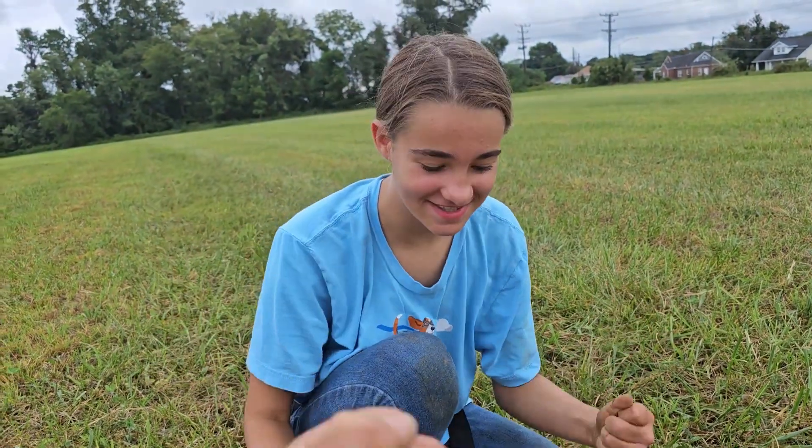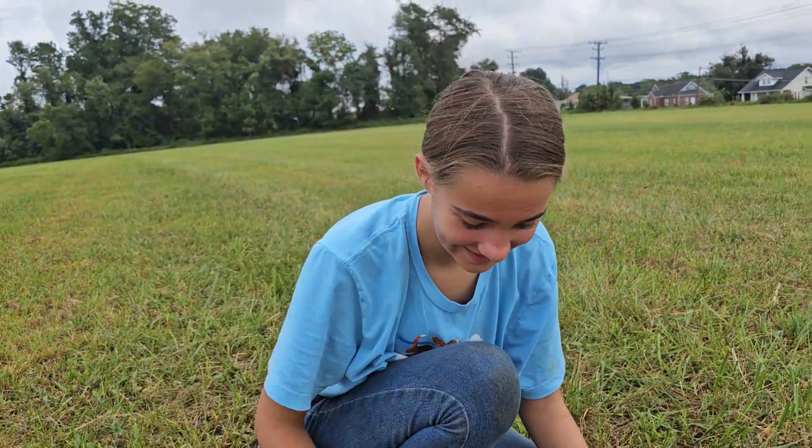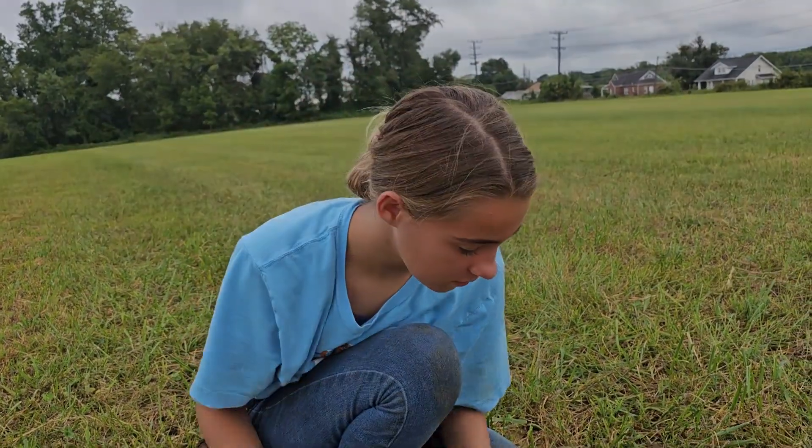Hey — you got silver! Yes! Pound it, kid. Nice job. We're going to keep hunting. I'm hoping there is some more stuff here.